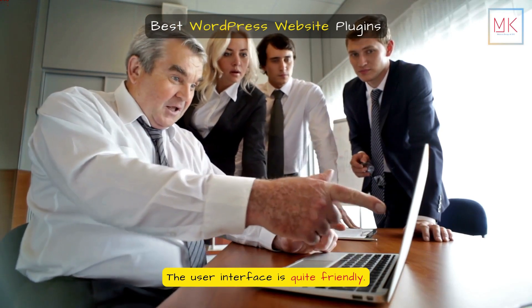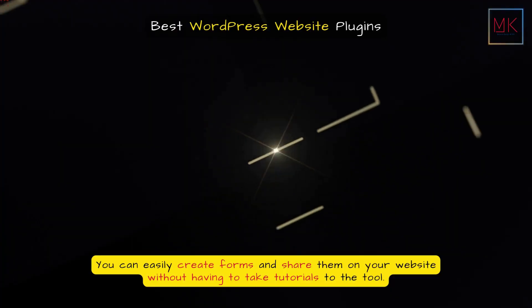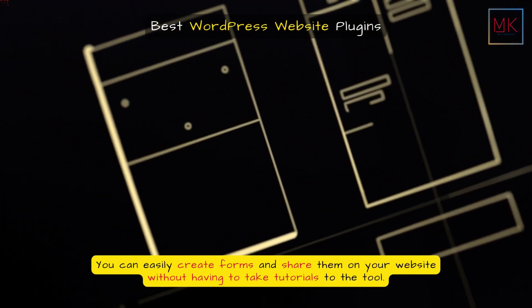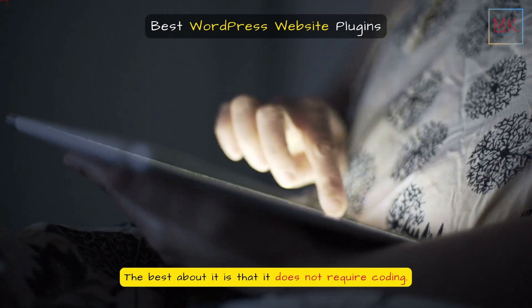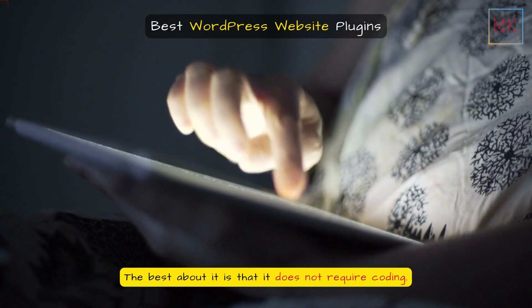The user interface is quite friendly. You can easily create forms and share them on your website without having to take tutorials on the tool. The best thing about it is that it does not require coding.